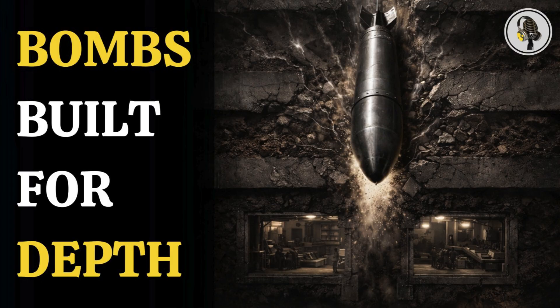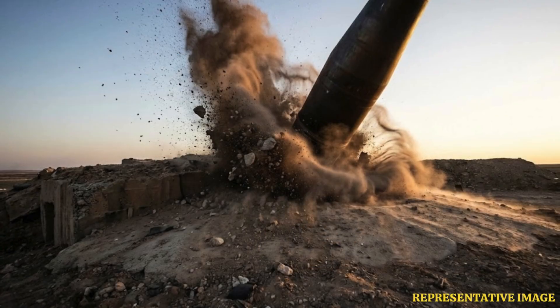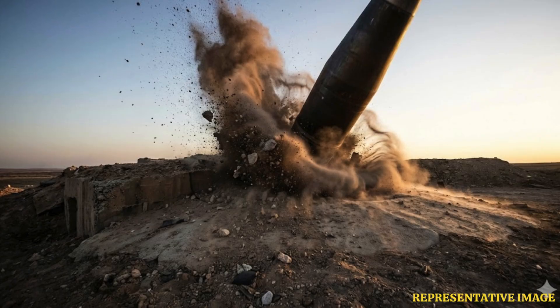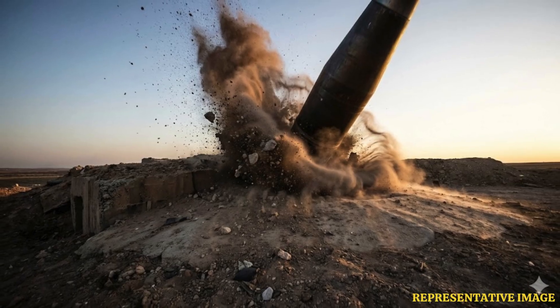Instead of exploding on impact, these weapons are built to smash deep underground first, punching through earth and concrete layer by layer, before detonating exactly where hidden bunkers and fortified facilities are thought to be safest.